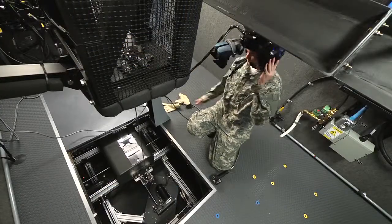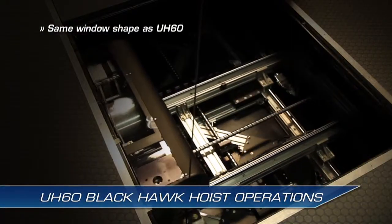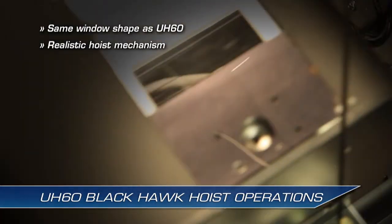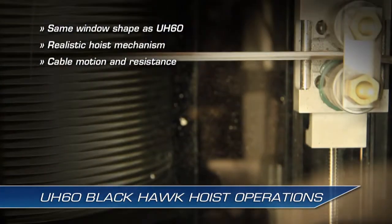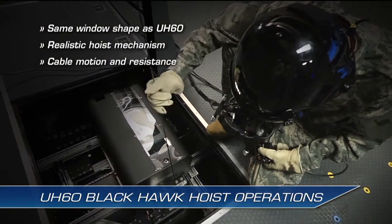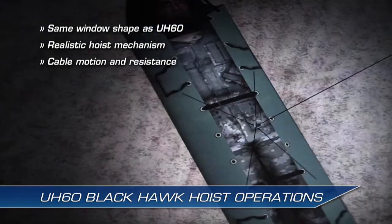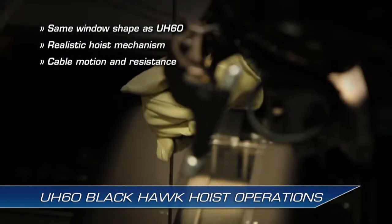The NCM-3 hoist operator position has the same window shape as the UH-60 and a realistic physical hoist mechanism that provides different cable motion and resistance based on the cargo, wind, and weather conditions, just like the real world. Soldiers train with pilots to execute medical evacuations using jungle penetrators or rescue stretchers.